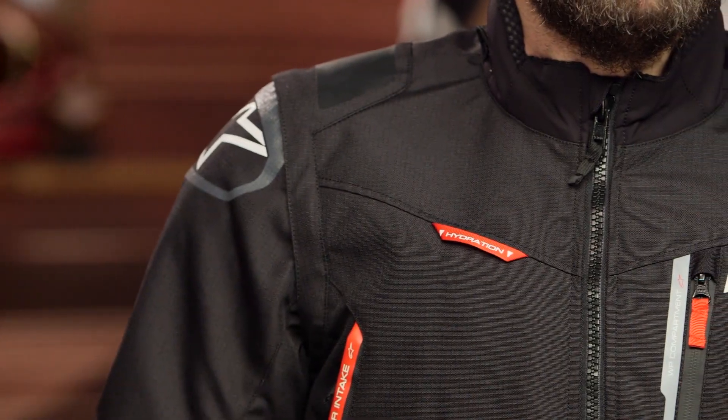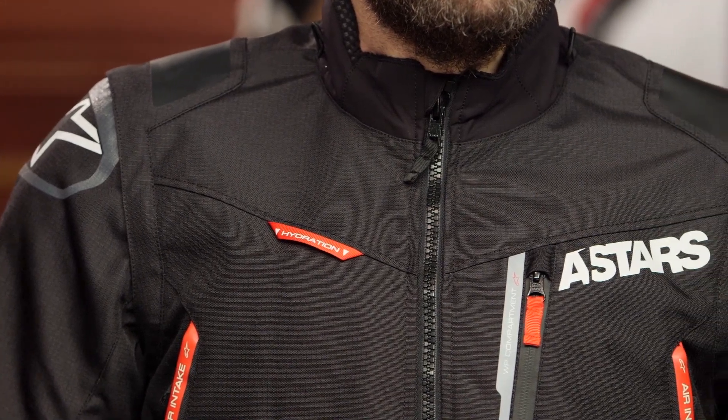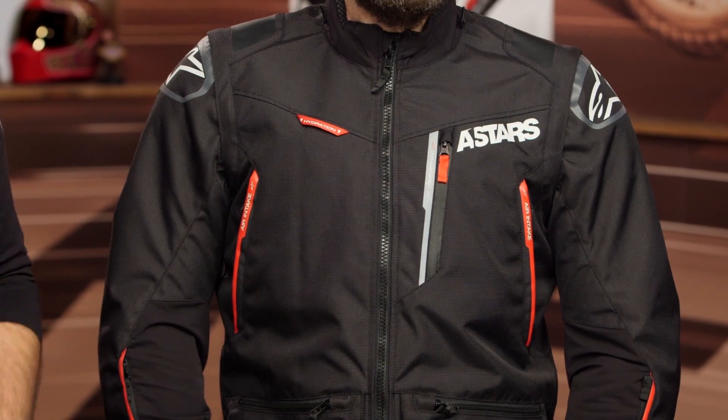If you want something in the middle — not all the extra ripstop and beefy abrasion resistance — you could step down into the Session jacket, which hits around the $150 price point from Alpinestars. It's more of a lightweight windbreaker for cooler mornings. Both options have water resistance built in. We're not going to call them fully waterproof, but you will have water resistance throughout the entire jacket. The Venture R also has a waterproof Napoleon pocket on the left-hand side — that's the pocket you want to store your cell phone in.